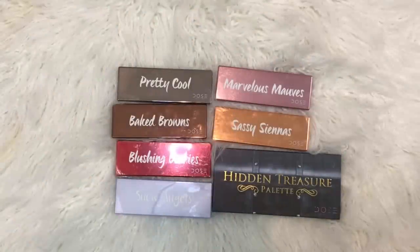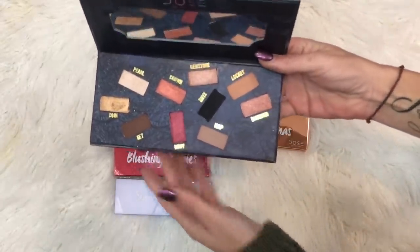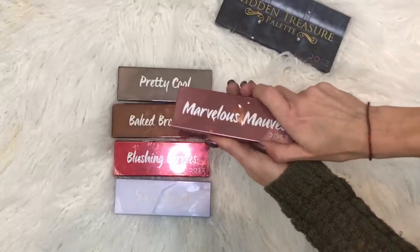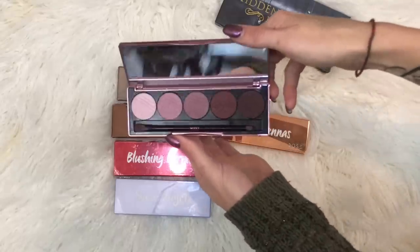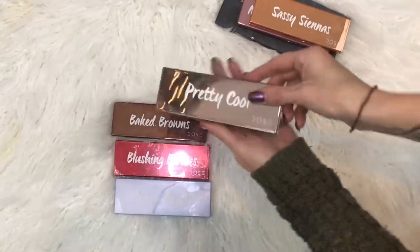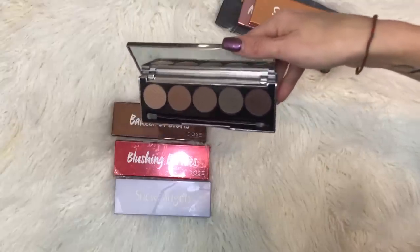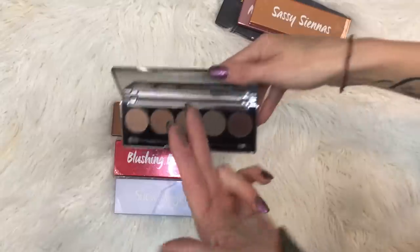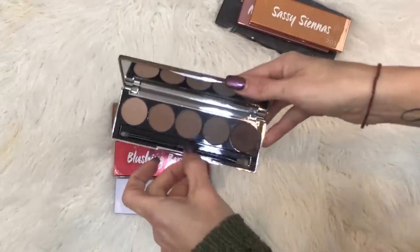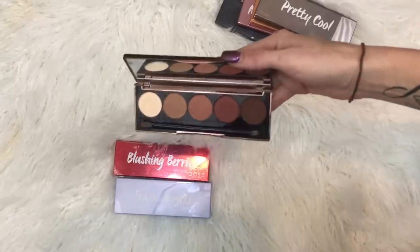Up next are my Dose of Colors palettes. This one here is the Hidden Treasures palette — it's a really nice neutral palette, but it's just one that I never ever reach for. The mattes are nice, but I prefer the Five Pants for sure. And we have Marvelous Mauves — love, love this one. Sassy Siennas is pretty cool, which I haven't even touched yet. I'm very curious about how it performs on the eyes. Then I have the Baked Browns — not like I needed more neutrals, but just in case.